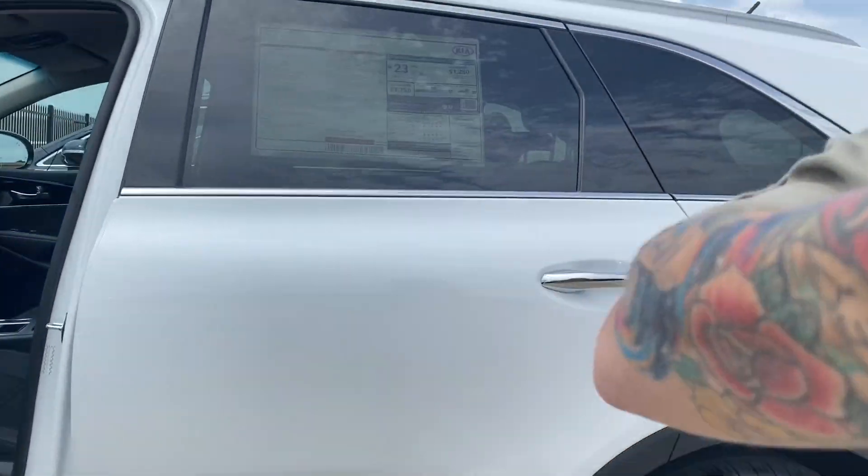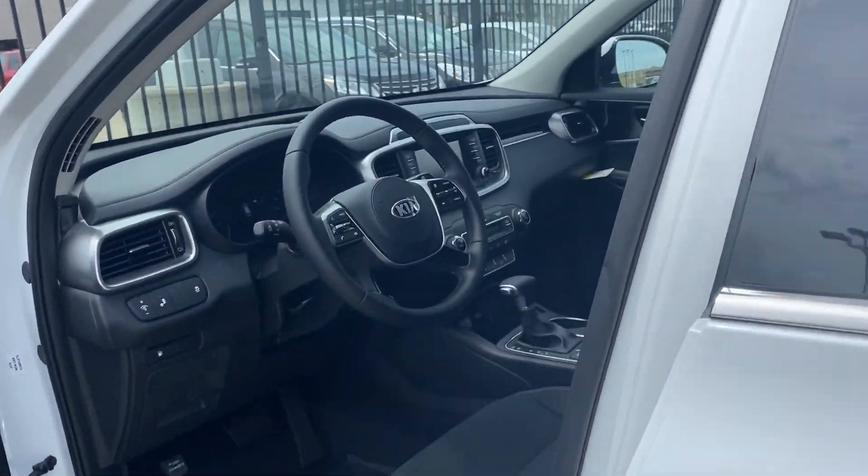Hey, this is Ashley over here at Midwest Kia. I saw that you were interested in the 2020 Kia Sorento, so I wanted to send a quick little walk-around vehicle.